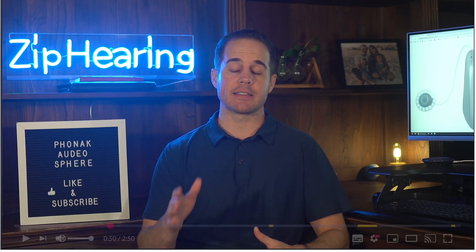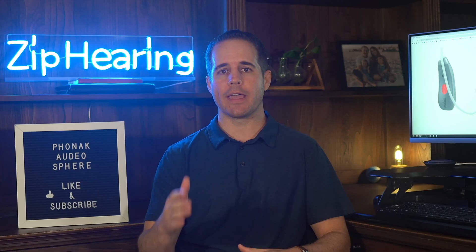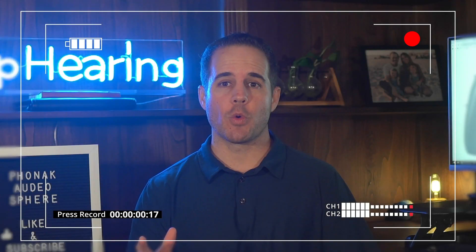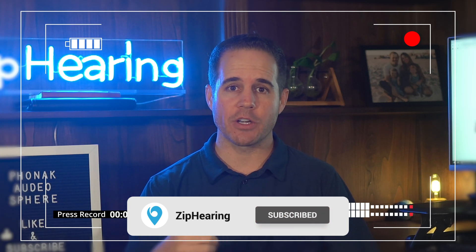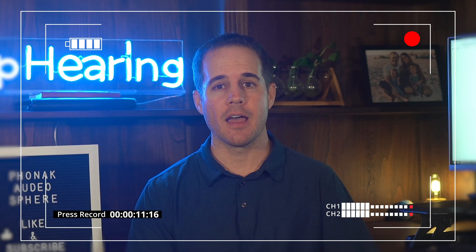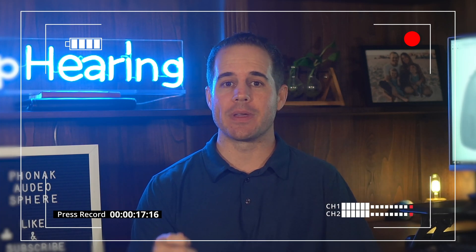I'm going to mention a lot of links and resources in this video — they're all going to be linked in the description below. As you can see, the Sphere model is a bit bigger, but both are lightweight and discreet. If you want to see a detailed review from somebody that actually wears these and has hearing loss, subscribe to our channel. Nick from our channel is wearing these now, and that video is going to drop in the next few weeks.